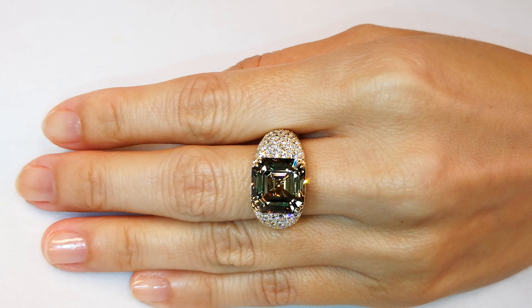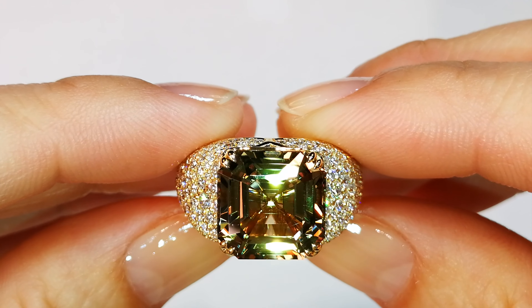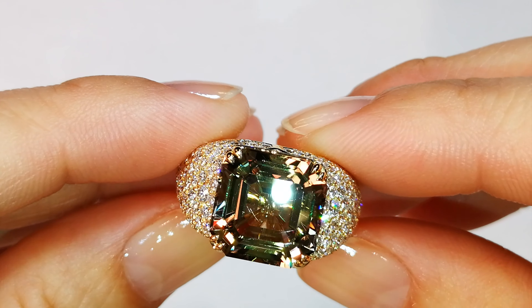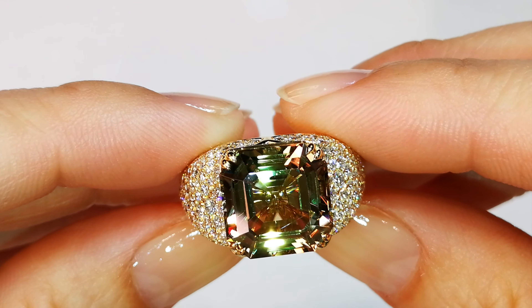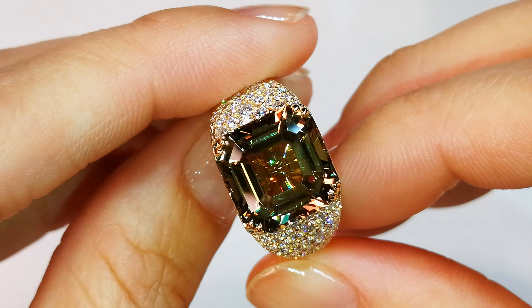What you have here is an 8.58-carat flawless, perfect precision, top gem quality Zultanite with 2.5 carats of D flawless diamonds. Just do the math on the diamonds — in the current market, it's costing $5,000 to $6,000 just to replace those diamonds per carat, so you'd be looking at easily $12,000 to $15,000 just for the diamonds.